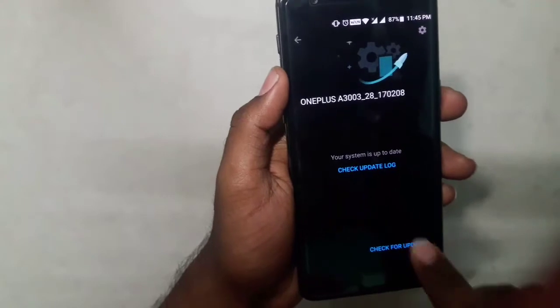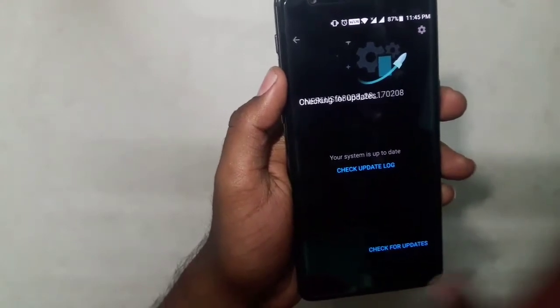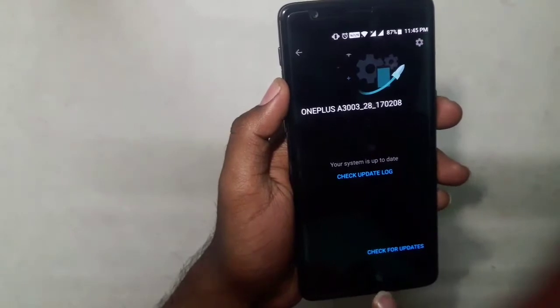Let me show you System Updates — check for updates — and as you can see it says the system is up to date. Now, what you need to do is head over to the Play Store.